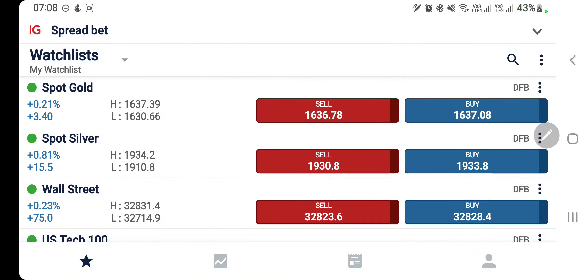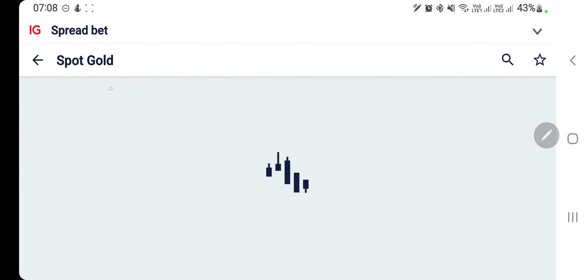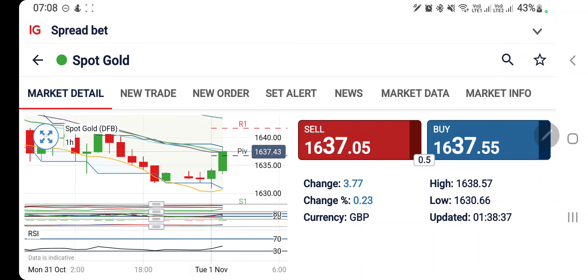Gold and silver both broke resistance yesterday, and we've seen a good dip and reversal towards the 1630 and 1890 levels respectively. Today we'll look at what to expect and which positions to take to profit, with the help of charts and indicators. This is the first analysis for the day; the next update will be before the U.S. session for gold. Do watch, like, share, subscribe, and press the bell icon. Let's start — first we'll look at gold, followed by silver.